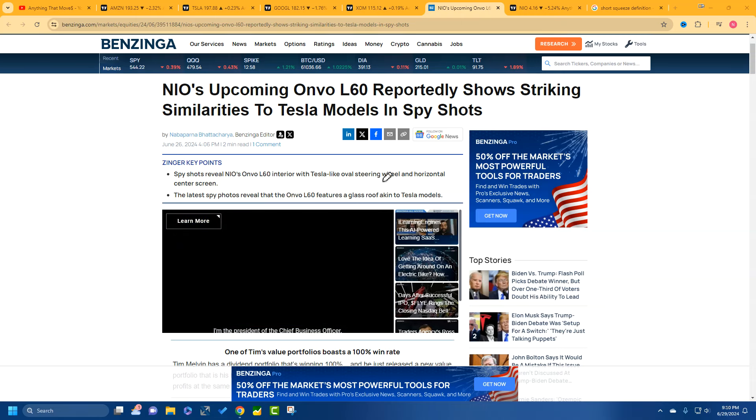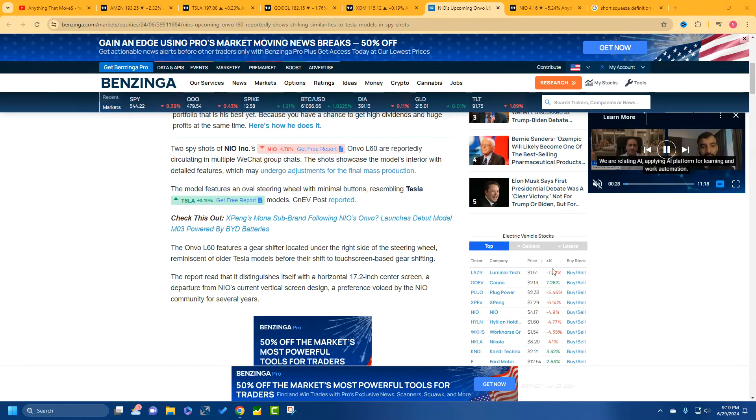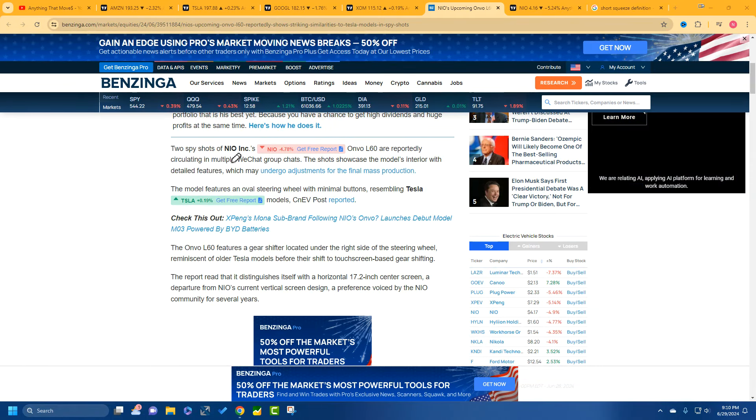So what parts look like a Tesla? There are a couple of key parts. Is NIO going to be known as a knockoff Tesla? This is circulating in the WeChat groups. The model's interior has certain details that look like the Tesla. They're saying it could undergo some adjustments before the final production. I hope it does because right now it's resembling the Tesla.